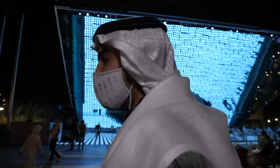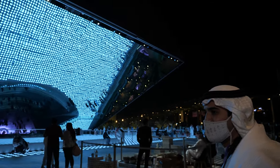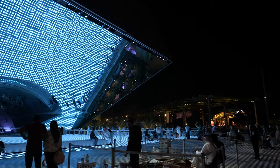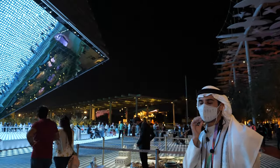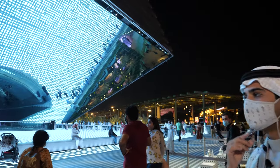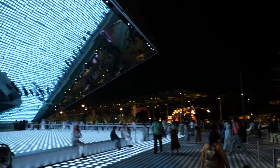A couple of days ago we celebrated more than one million visitors to the Saudi pavilion. There are still three to four months left of the expo, until March 2022, so there's still time for many more millions of people to visit.